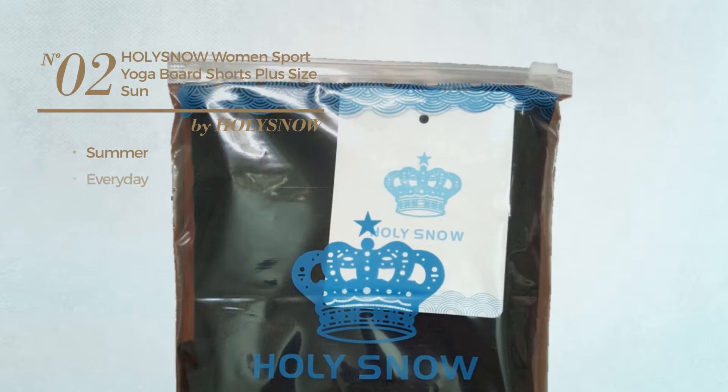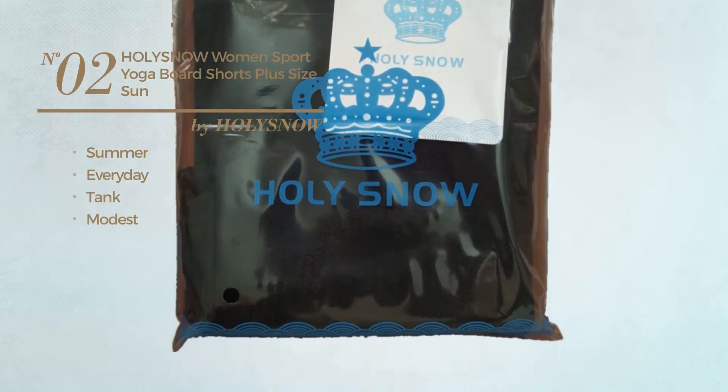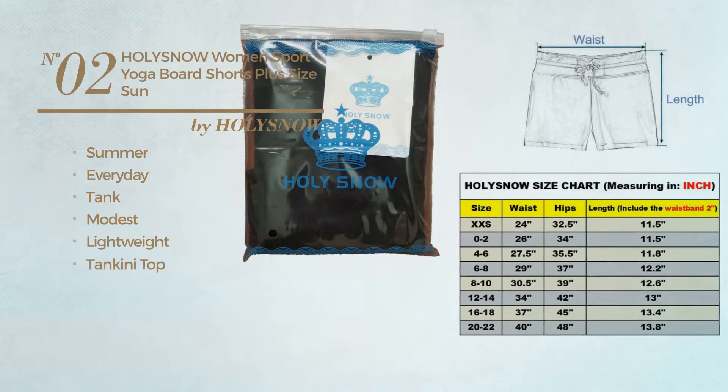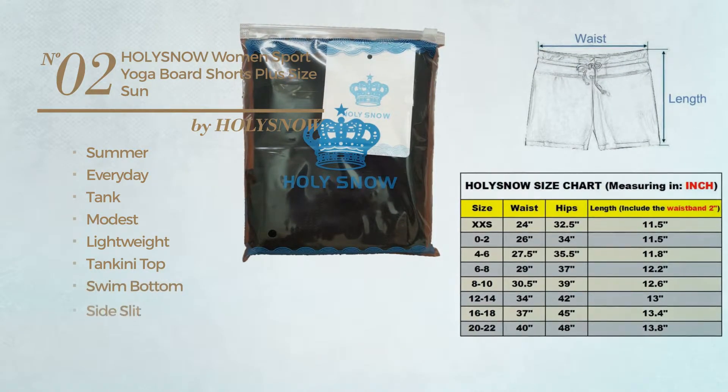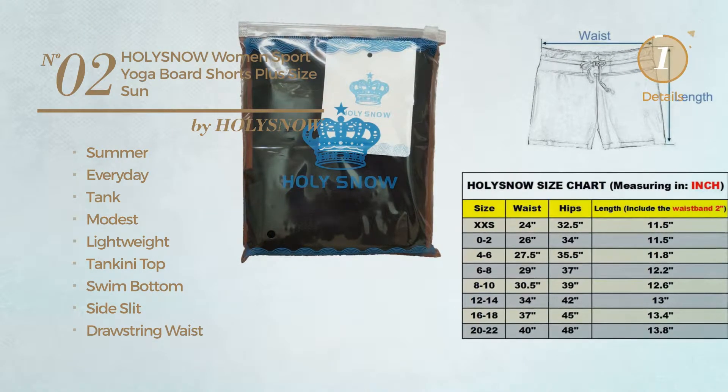Number 2. The Summer Everyday Tank Board Shorts. Featuring a modest look, made of lightweight material, this board shorts includes tankini top, swim bottom, side slit, drawstring waist, band and pocket. Available in 2 more colors.